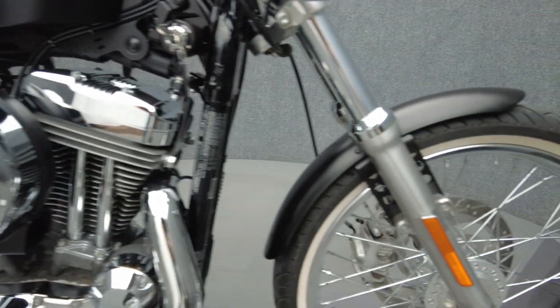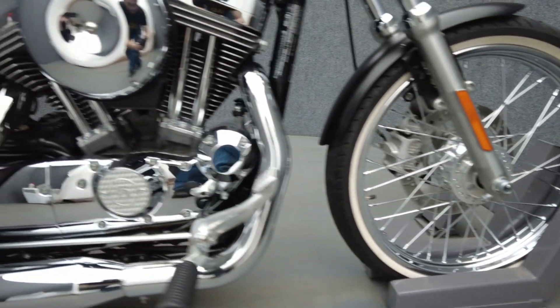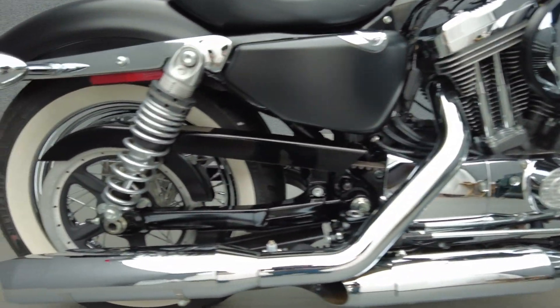Since they are no longer in production, these Sportsters are becoming harder to find. Emulating 1970 style, the Sportster 72 offers riders the best of old and new in a retro compact design.